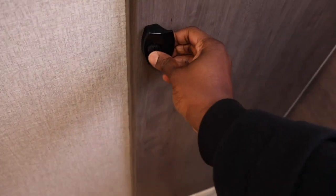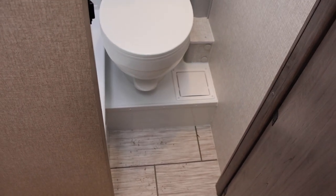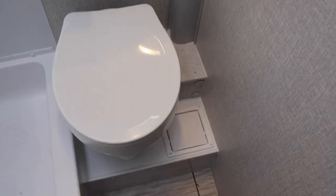Out back you do have what's kind of a wet bath, but it's kind of not — but it kind of is. So you have your toilet and then you have your shower. This is definitely small — I'm not gonna lie, it's small in here. But this is perfect for a 21-foot rig. Nice skylight. I'm six foot and I can easily shower in here.